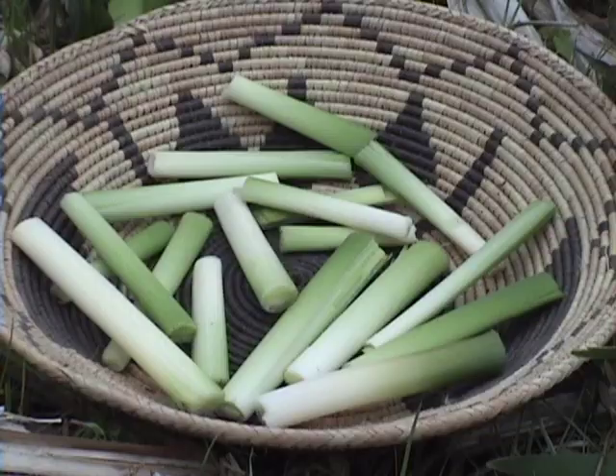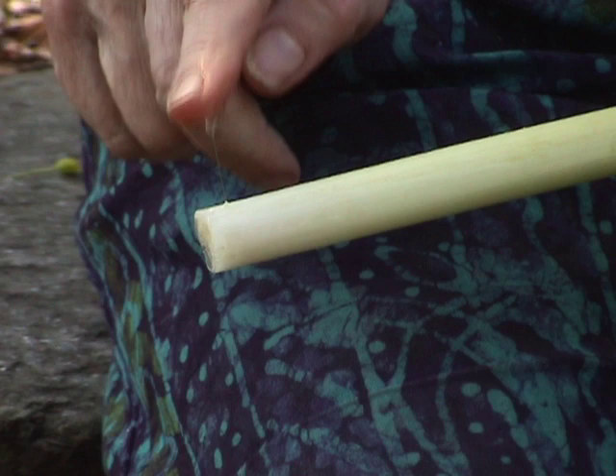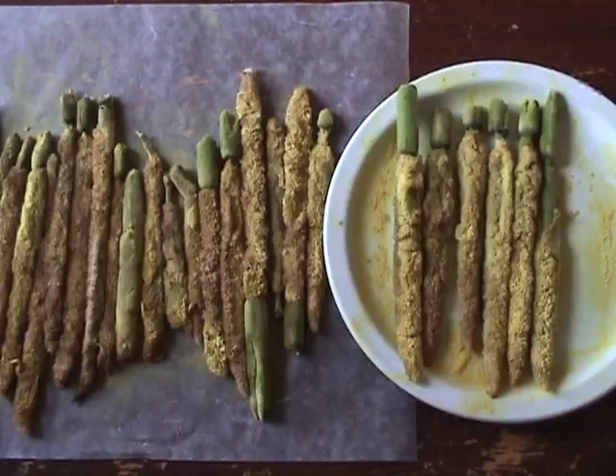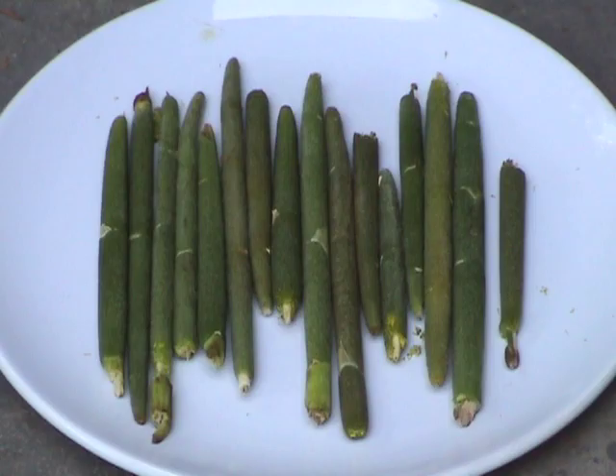When gathering the inner cores, you may notice a sticky goo at the base of the plants. Don't worry — this slimy substance is like a New England version of aloe vera gel. It can be used as an antiseptic to treat small wounds and burns.